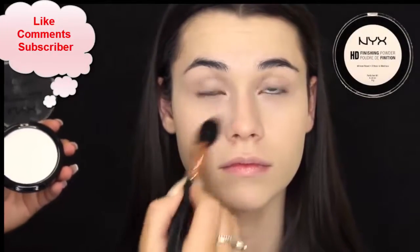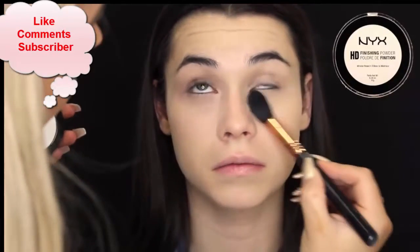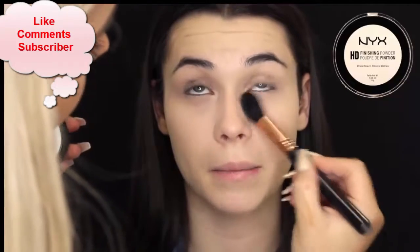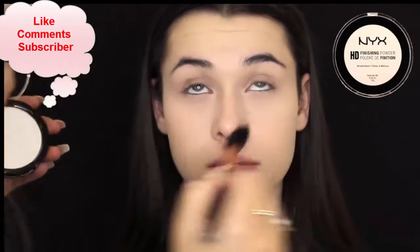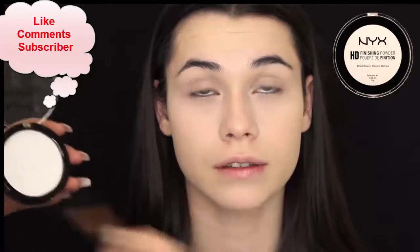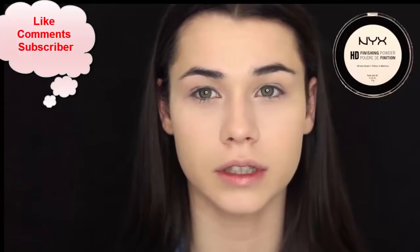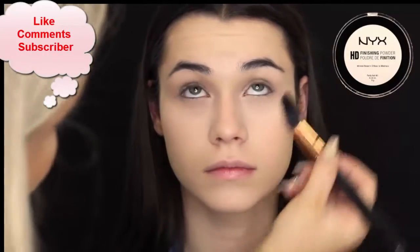And then to set that area, I'm using the NYX Finishing HD Powder. This was the first time using it, and it was okay — it didn't really have that much coverage. I think it's just for setting the face, but it did set the under eye area like how I wanted it to.